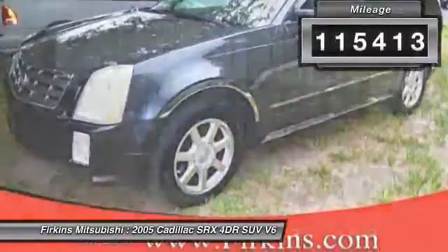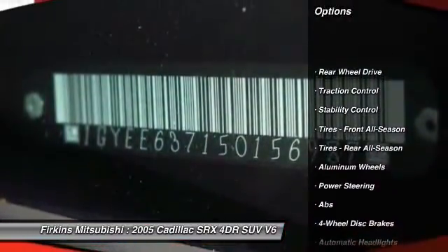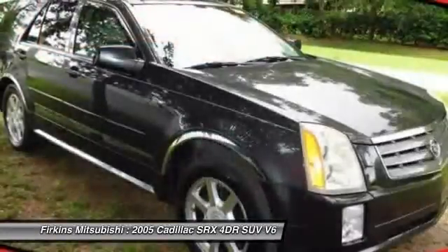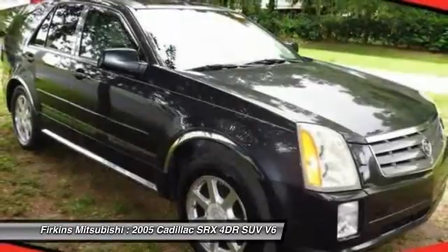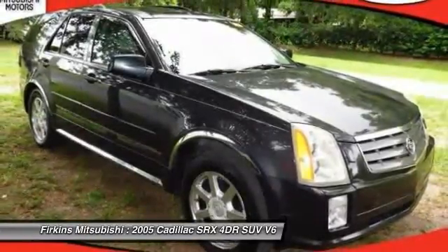Here are some of this vehicle's great options: anti-lock braking system, stability control, traction control, steering wheel audio controls, adjustable steering wheel, driver airbag, power steering, cruise control, aluminum wheels, and keyless entry.